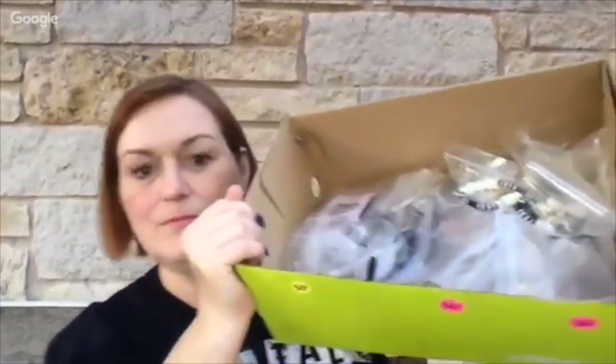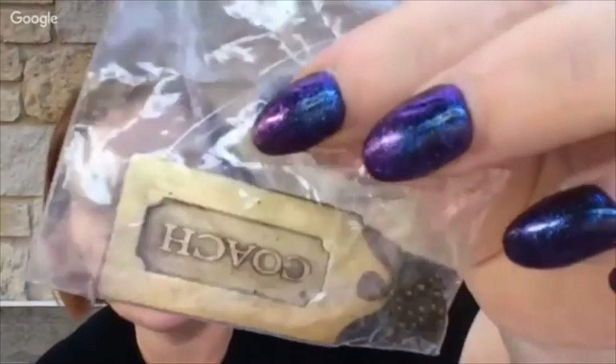Let me show you what I got in the eight dollar box — it's quite a bit, actually. A lot of it will end up in different lots. First up is a metal Coach tag — I don't know if there's a market for that. I didn't even open up some of these bags, I just kind of peeked at them and then took the whole box.